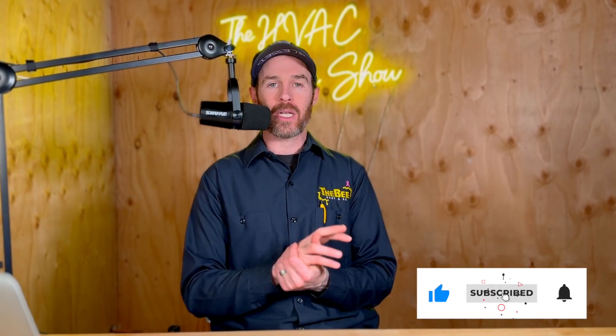But before we get started, if you haven't done so already, please make sure you smash that like button for the algorithm and consider subscribing to the channel. We put out daily and weekly content on how you can get the best HVAC for your home.